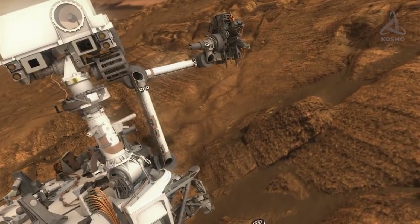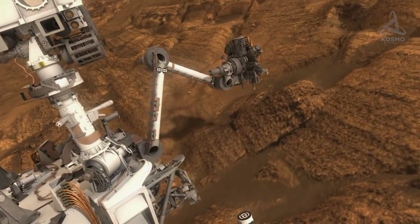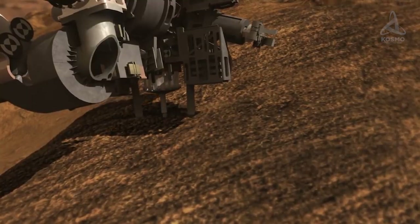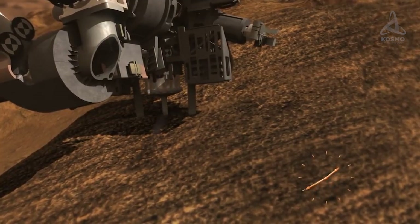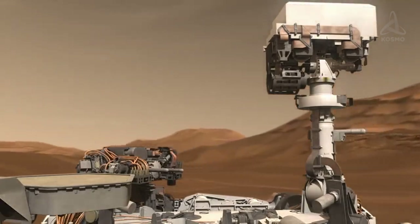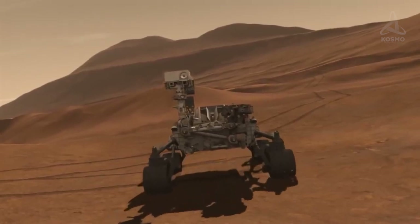This means that Perseverance will be able to get on with its chief task, collecting samples of Martian rocks and sediments. As for Ingenuity, it has been planned to aid the rover in coordinating its movements. To that end, the helicopter will execute short flights accompanying the rover. This strategy will allow it to collect aerial imagery of the rover's targets, as well as to promptly work out the rover's potential routes to waypoints on the fly.